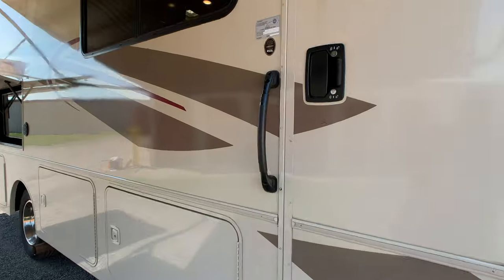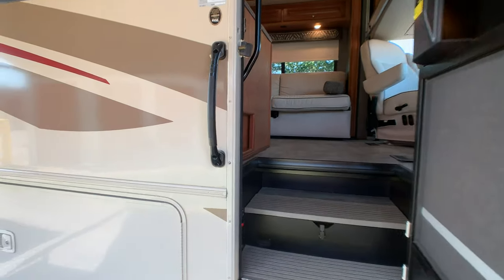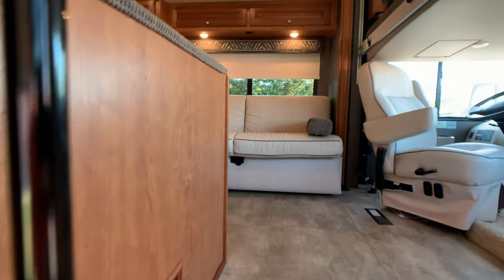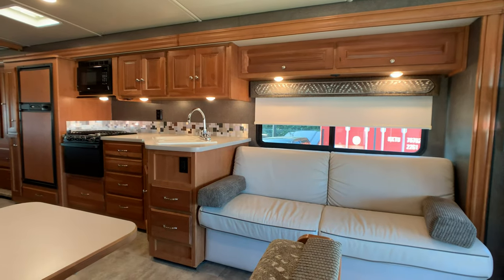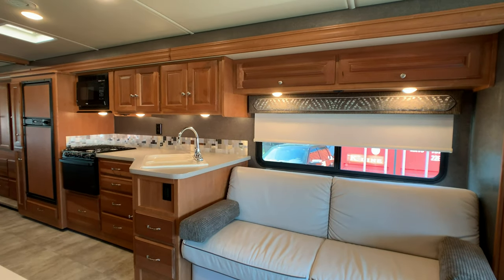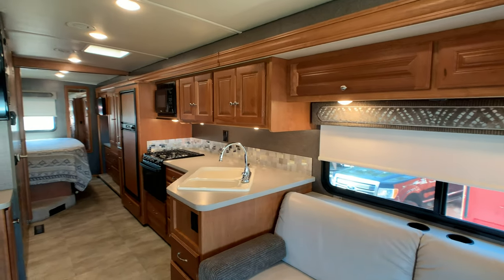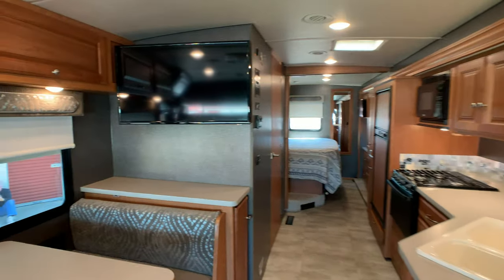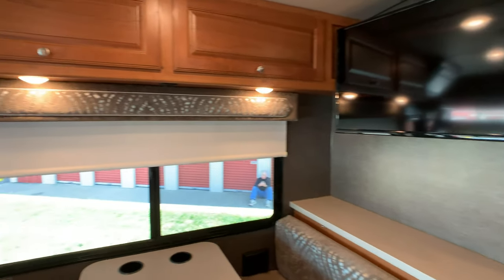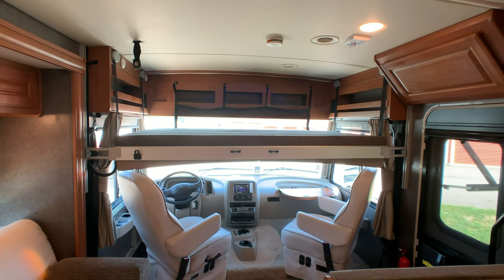Overall exterior length is 30 feet 2 inches. Exterior height to your full walk-on fiberglass roof with the large 15,000 BTU AC unit is 12 feet 2 inches. This is a one owner coach. If any dealer was going to take this in on trade they would definitely rate this a 10 — 10 being the best.